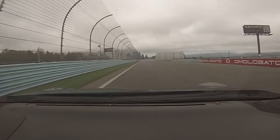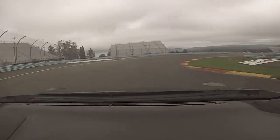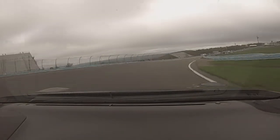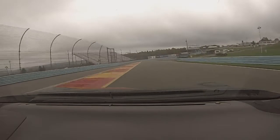Turn 1 has a downhill braking zone, so you want to get on the brakes early. It's downhill to the apex and there's good camber, so turn in late and get back on the throttle early. The exit appears uphill but that's only because there's high banking here, and that'll take some speed out of the car.